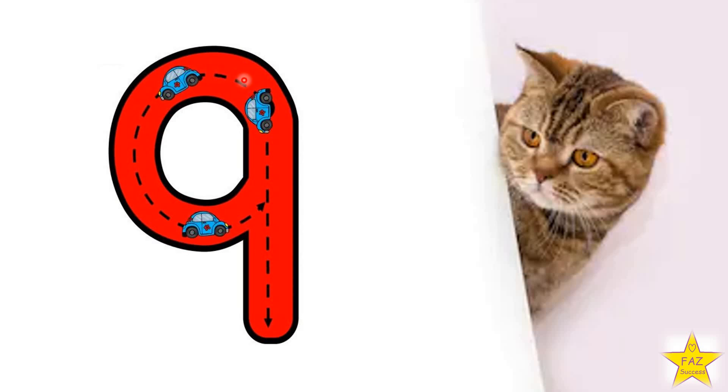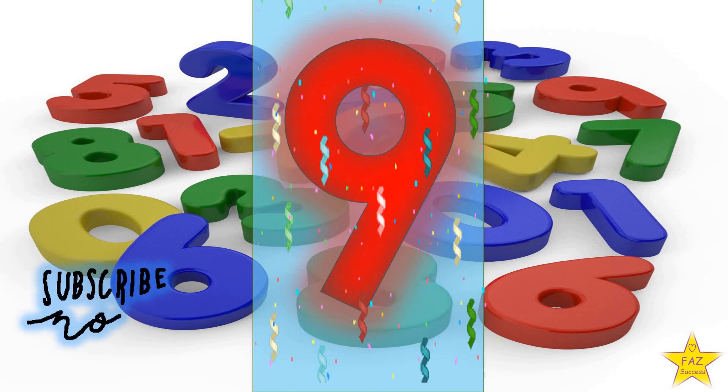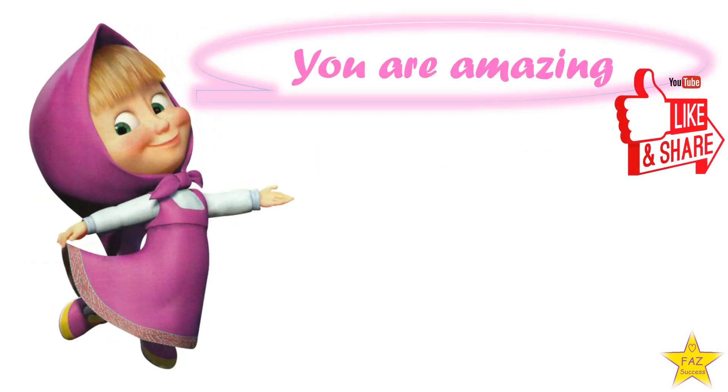Draw a circle, then a line. Number 9. Thank you for watching. See you in another video, and hope you enjoyed the video. Bye!